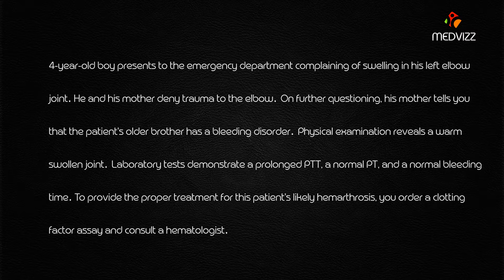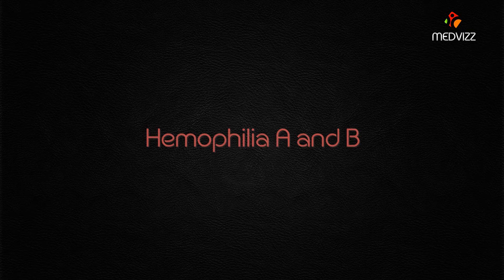Age is very important here, and the lab values can tell you exactly what the case is. Age, along with prolonged PTT, normal PT, normal bleeding time, and hemarthrosis — yes, this is hemophilia.